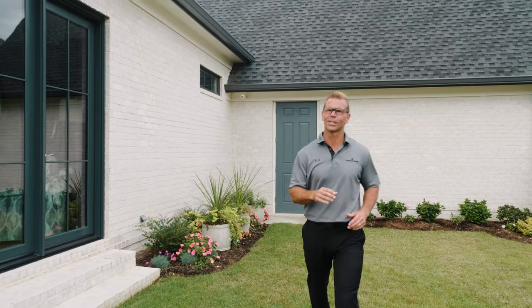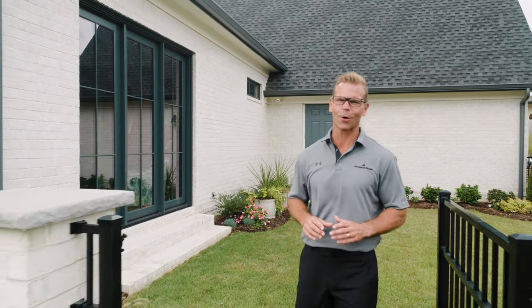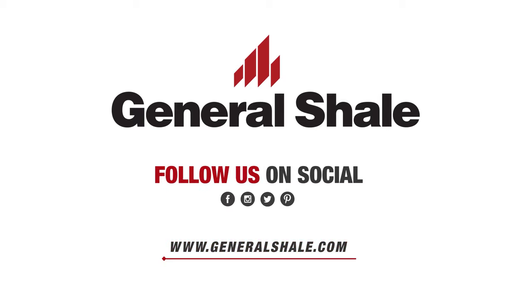I hope this has been helpful as you continue building your brick cottage. If you have questions about our products, we're just a phone call away. From me and all of us at General Shell, thanks for watching and good luck building your dream home.